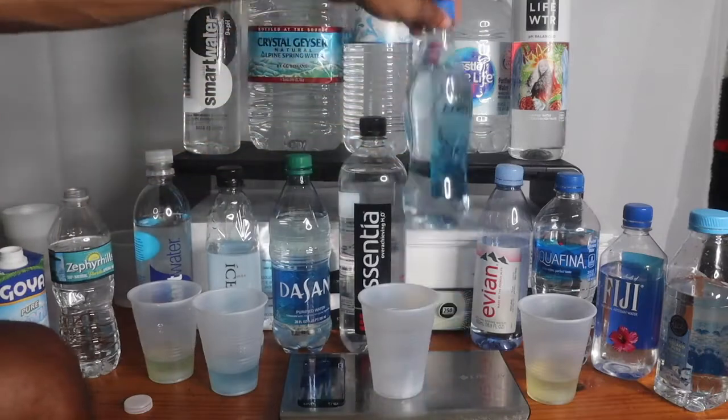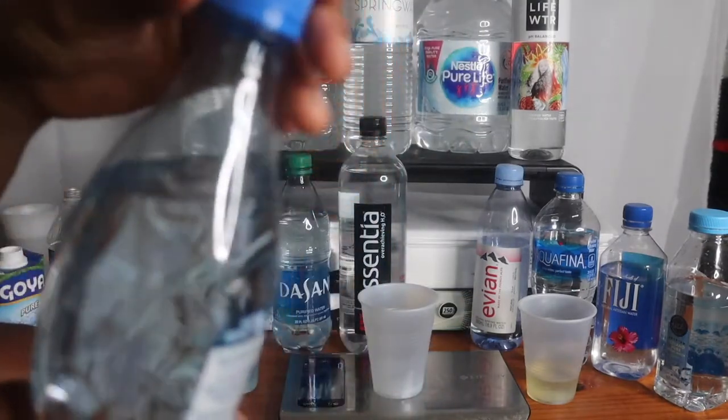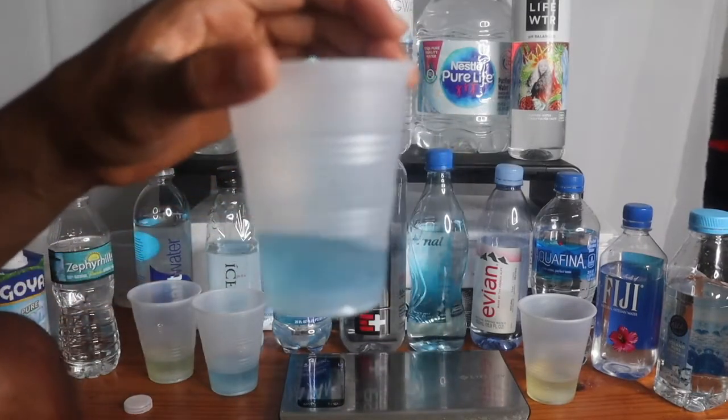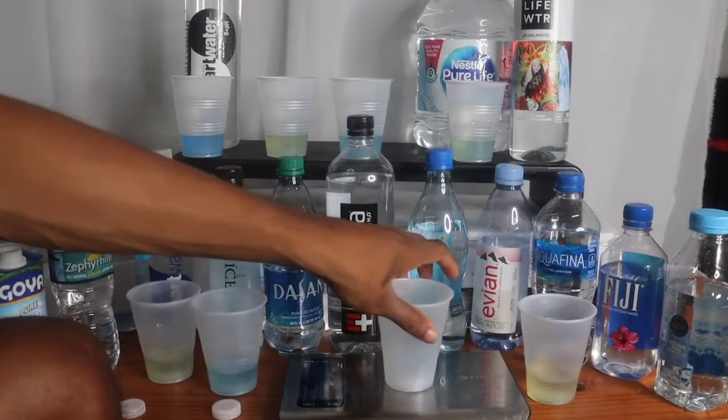This is a pretty interesting-looking bottle — the plastic is kind of unique. I've never had this water before, it's kind of interesting. Oh — okay, blue! I used to drink Nestle all the time.